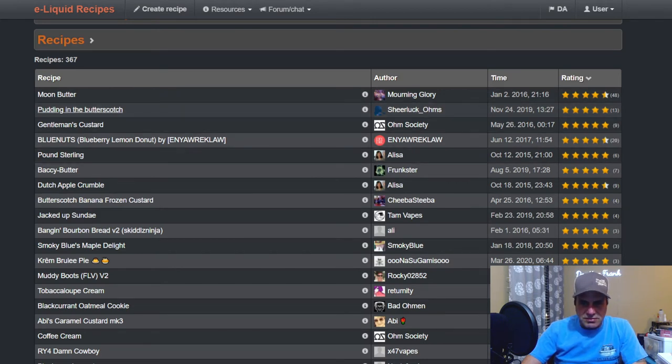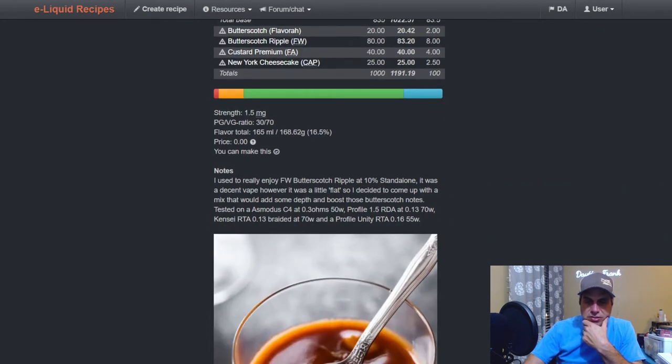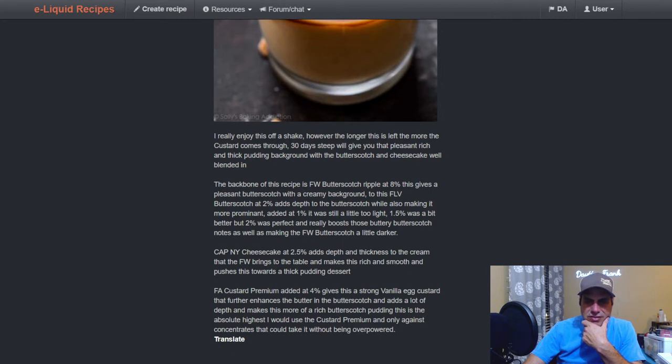Here's a lamb pudding with butterscotch — basically a butterscotch pudding. Flavora Butterscotch at two, Butterscotch Ripple at eight, Custard Premium at four, and New York Cheesecake at 2.5. The mixer used to enjoy Butterscotch Ripple at ten as a standalone but felt it was a little flat, so they added depth and boosted those butterscotch notes. Great off the shake, but after 30 days the custard comes through giving a pleasant rich thick pudding background with butterscotch and cheesecake well blended. Flavora Butterscotch at two adds depth and prominence — at one percent was too light, 1.5 a little better, two rounds it out.